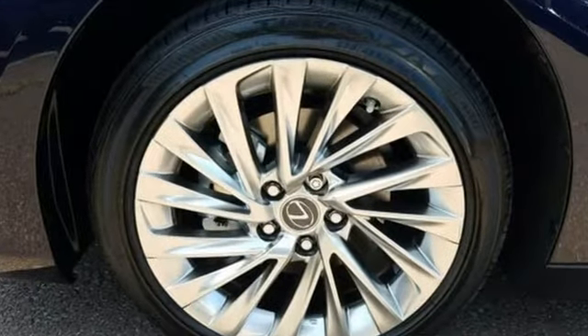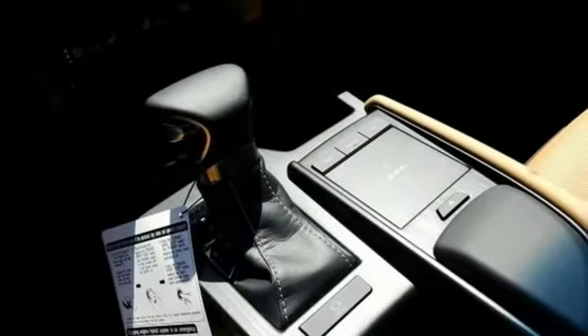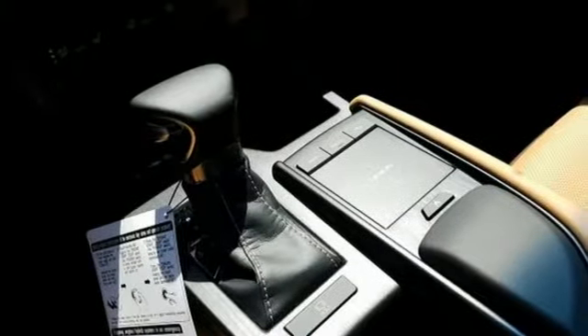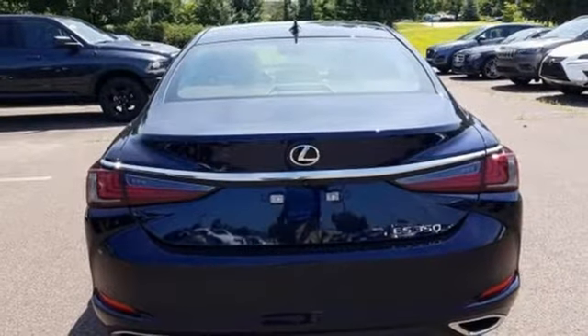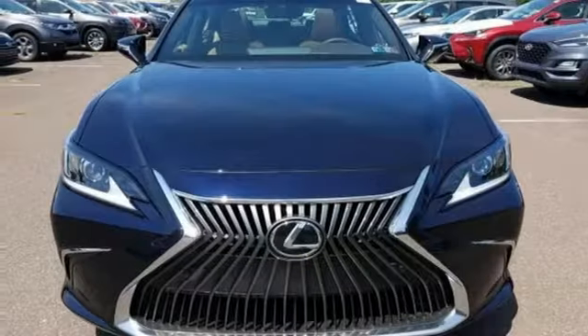It comes with great features you love: Bluetooth streaming audio, dual zone climate control, smart access key, express open and closed sliding and tilting sunroof, and a V6 engine.